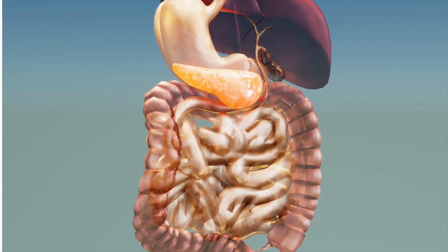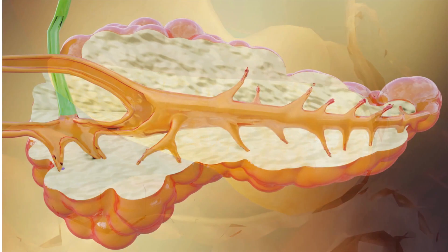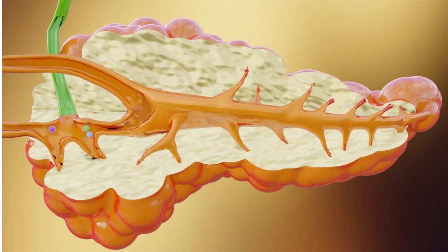Your pancreas is a vital organ in regulating blood sugar by releasing insulin into the bloodstream to help decrease excess amounts of sugar consumed.